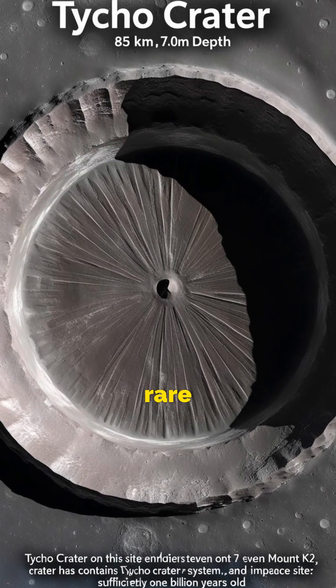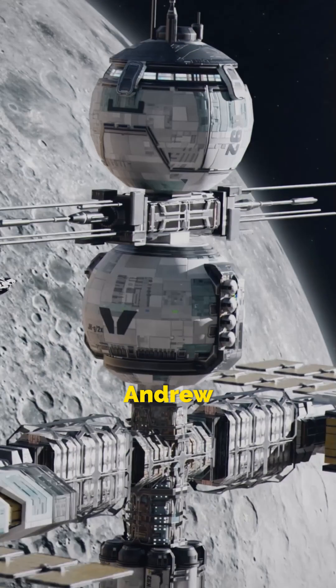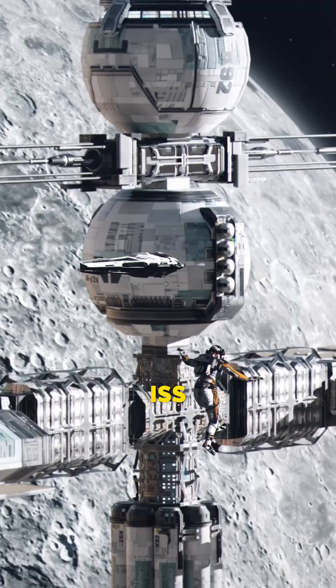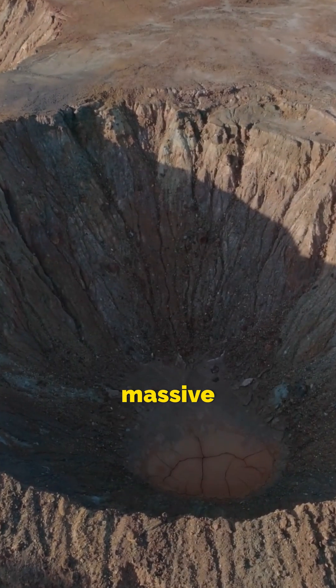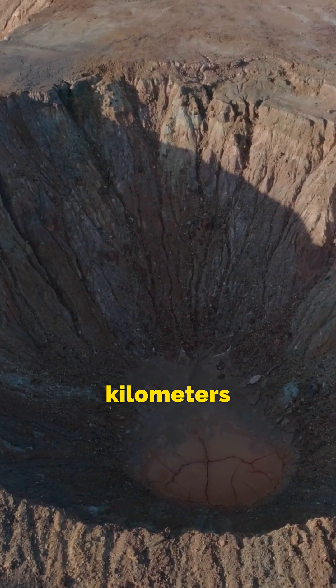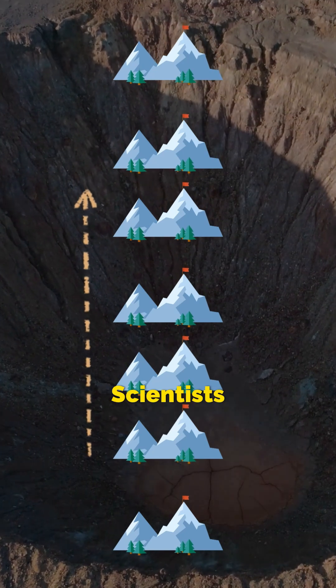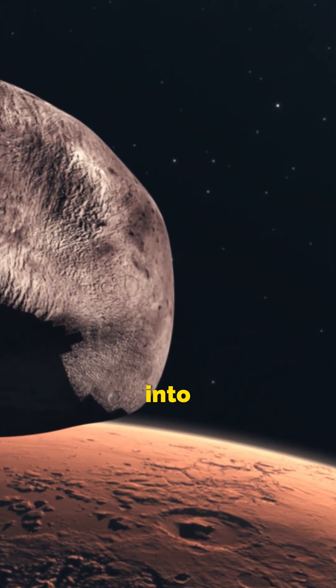Imagine capturing a photo so rare that even astronomers envy it. This incredible image by Andrew McCarthy shows the International Space Station seemingly crossing the Moon's Tycho Crater, one of the Moon's most stunning impact sites. This massive crater is 85 kilometres wide and deep enough to fit seven K2 mountains. Scientists believe it formed a billion years ago when a rogue asteroid crashed into the Moon.